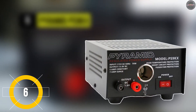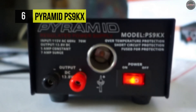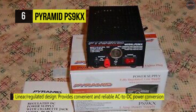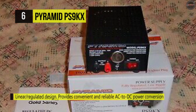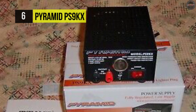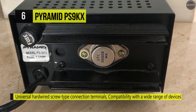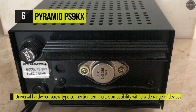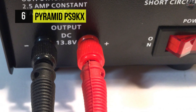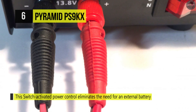Next up on this list, we have the Pyramid PS9KX. This supply features a linear, regulated design that provides convenient and reliable AC to DC power conversions with a constant source of DC voltage. It extends universal hardwired screw-type connection terminals that ensure compatibility with a wide range of devices, equipment, and components. The simple plug-in operation provides a constant source of DC voltage, allowing for a quick and consistent power conversion. Its switch-activated power control eliminates the need for an external battery or additional power sources. It also comes with a built-in electronic overload and short-circuit protection to ensure the safety of the operator and any connected electrical device.